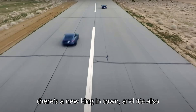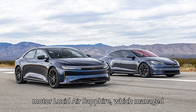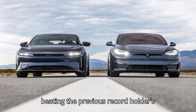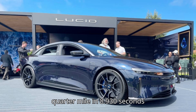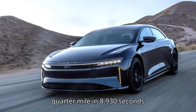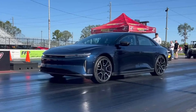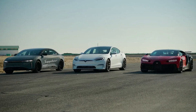Now though, there's a new king in town, and it's also made in America. Say hello to the trimotor Lucid Air Sapphire, which managed to run a quarter-mile in under 9 seconds, beating the previous record holder's time. Specifically, the Sapphire ran the quarter-mile in 8.930 seconds during the two runs recorded by Drag Times — the video is embedded at the top of this page. The battery-powered sedan also clocked in a 0 to 60 miles per hour time of just 1.7 seconds. Color us impressed.